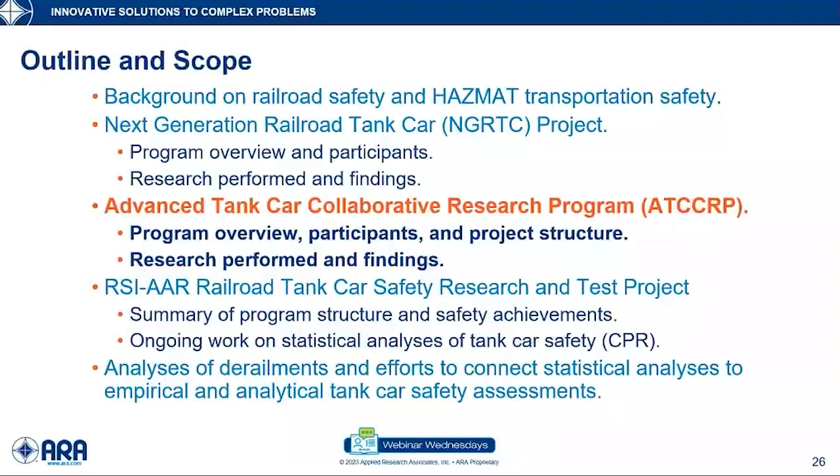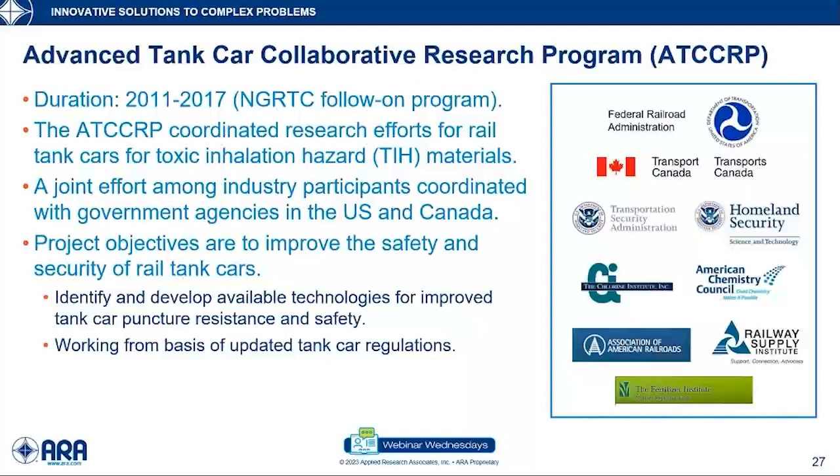At the conclusion of the NextGen program, that led to the second major research program: the Advanced Tank Car Collaborative Research Program. The Advanced Tank Car Program was thought of as a follow-on to the NextGen project, although the sponsorship transitioned from a few industry members to broader industry consortiums — the Chlorine Institute, American Chemistry Council, Association of American Railroads, Railway Supply Institute, and Fertilizer Institute — working in collaboration with government organizations.